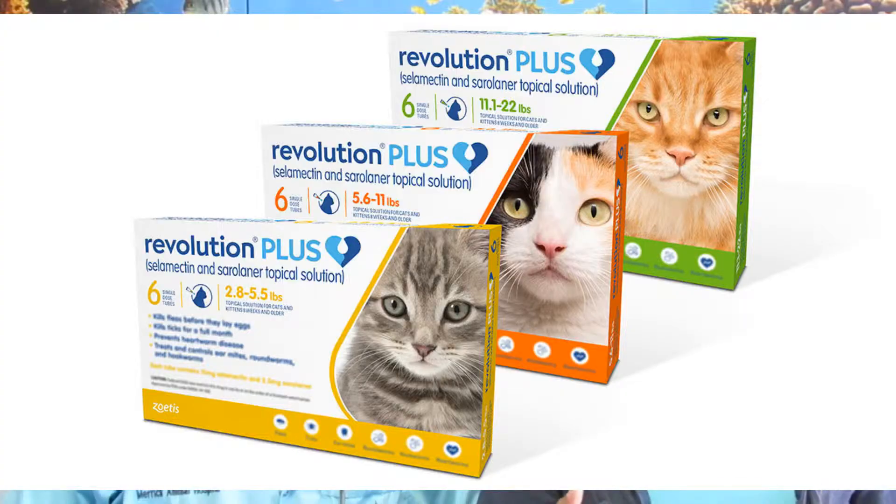We've got a brand new product coming out this month — it's Revolution Plus. Revolution was the old product, and now they made it Plus by adding in a couple things that now make it effective in cats against ticks, and even better against fleas. So it's the only all-in-one product for cats — it takes care of fleas, ticks, heartworms, and intestinal parasites. Safe to use on kittens as young as eight weeks and as little as two and a half pounds.